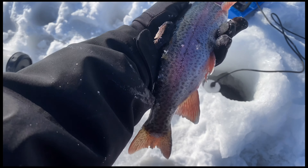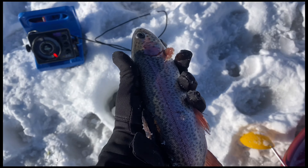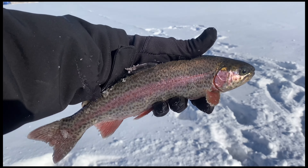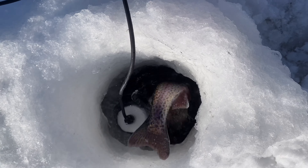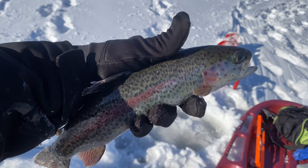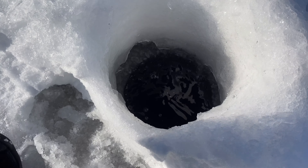Another one, guys — absolutely clobbering them right now. I don't know the length of this one but such beautiful fish — look at that. We are smoking them right now, tons of fish. I'm not even gonna measure this guy, I'm just gonna get him right back.